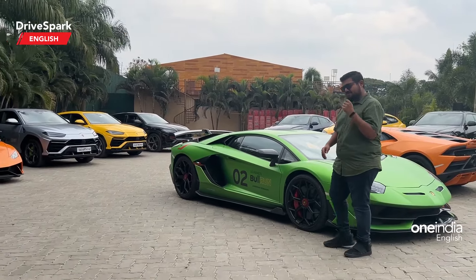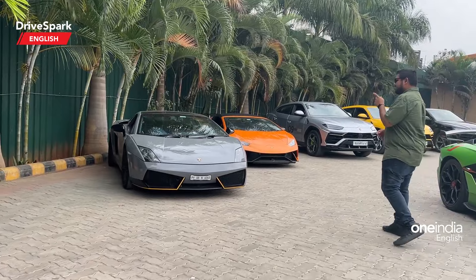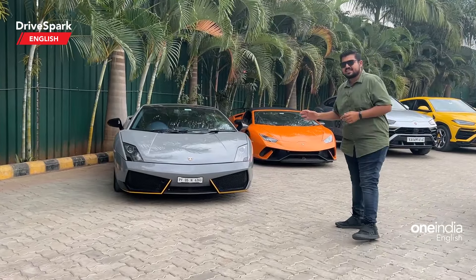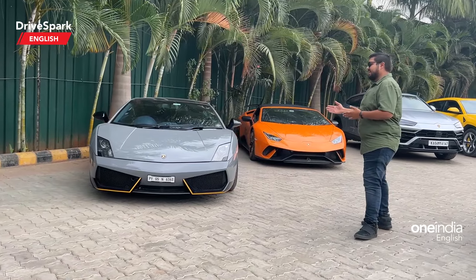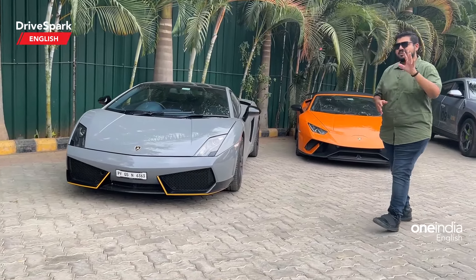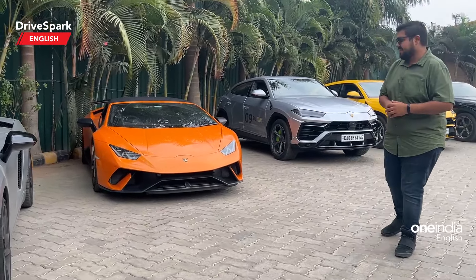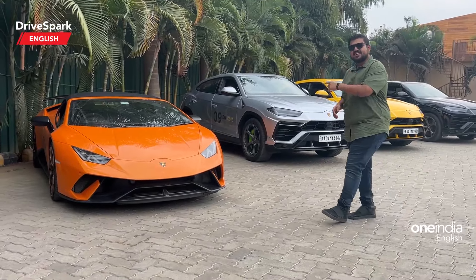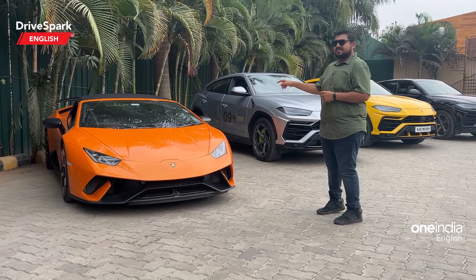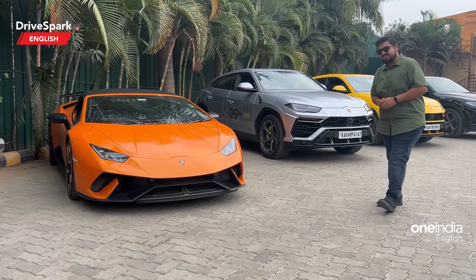Moving to another famous Lamborghini — the Gallardo. What you see here is a 5.2-litre V10, naturally aspirated of course, and it produces 560 horsepower. And with that we have a couple of Huracáns right here, starting with the Performante, which produces 640 horsepower — also powered by a 5.2-litre naturally aspirated V10 engine.